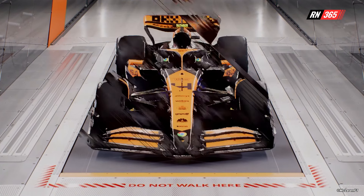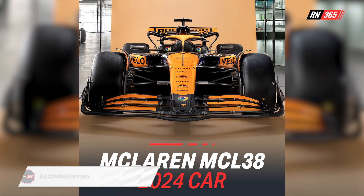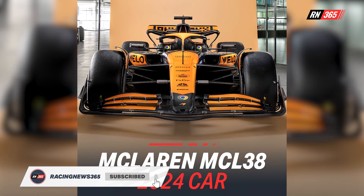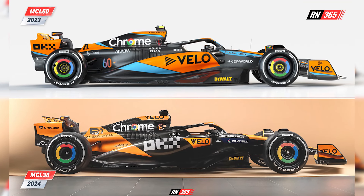After revealing its livery in January, McLaren finally took the wraps off its MCL38, which in some respects was a little underwhelming for a team that often likes to make an occasion of a launch. In this instance, however, there was minimal fuss, with the team making available only three images of its new car.